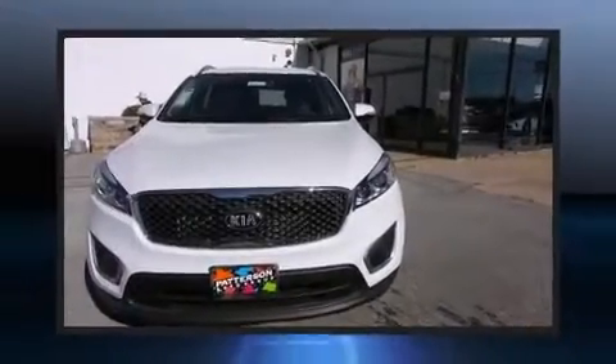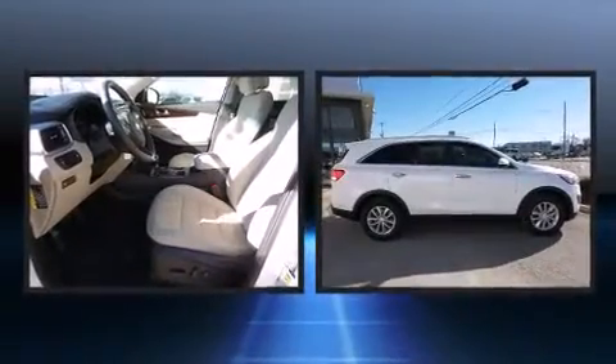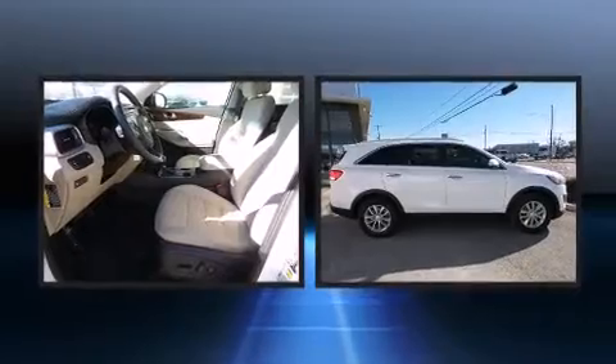The 2016 Kia Sorento. Under the hood, you'll find a four-cylinder engine with more than 170 horsepower, providing a smooth and predictable driving experience.